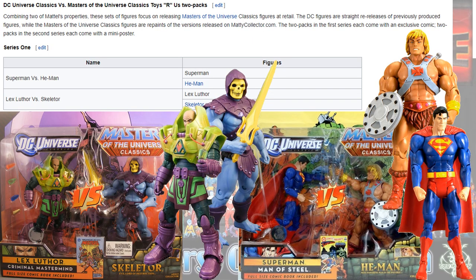Then we had some DC versus Masters of the Universe packs: you had Lex and Skeletor, and you had Superman and He-Man.